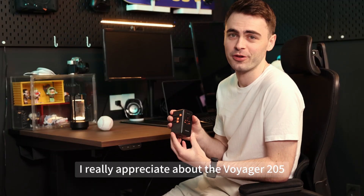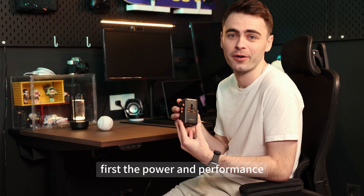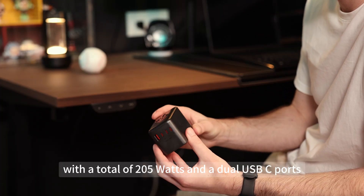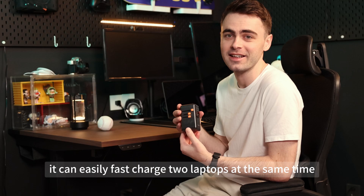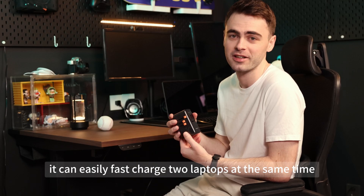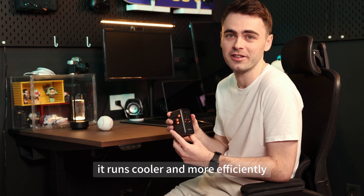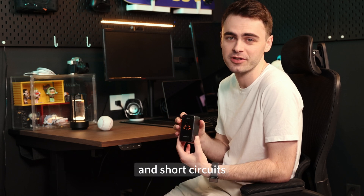There are three things I really appreciate about the Voyager 205. First, the power and performance. With a total of 205 watts and dual USB-C ports that go up to 140 watts, it can easily fast charge two laptops at the same time. And thanks to GAN technology, it runs cooler and more efficiently. Plus, it has built-in protection against overheating and short circuits.